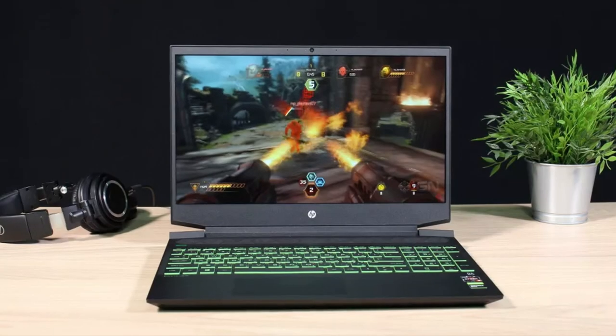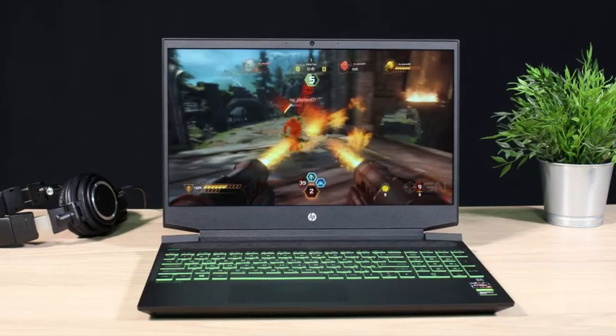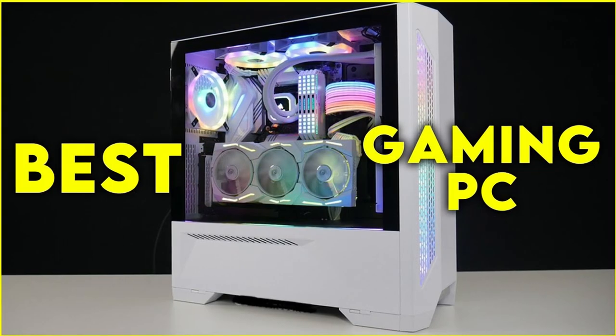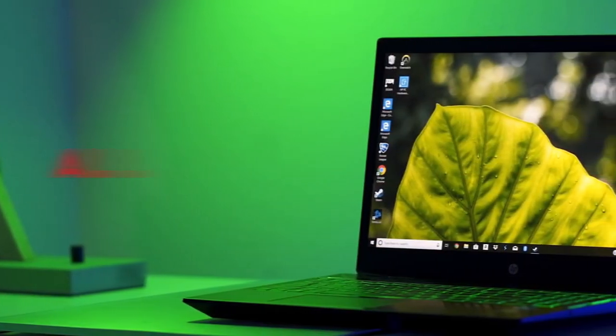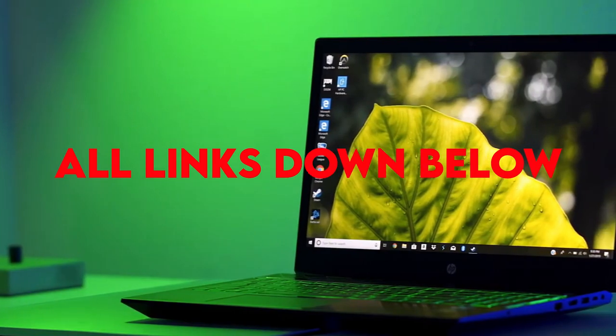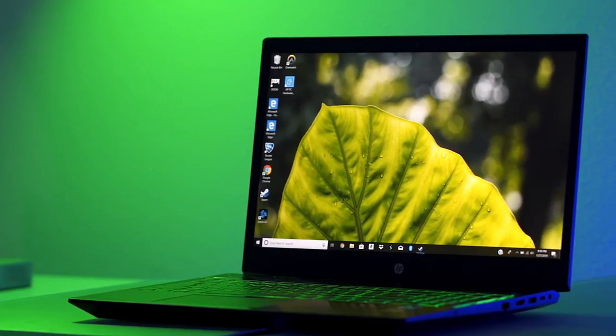If you are not looking for a gaming laptop, I recommend you watch my latest video about the best pre-built gaming desktops overall, which you can check out in the top right of the screen. Also, you have all of these laptops as well as the desktop linked down below in the description.